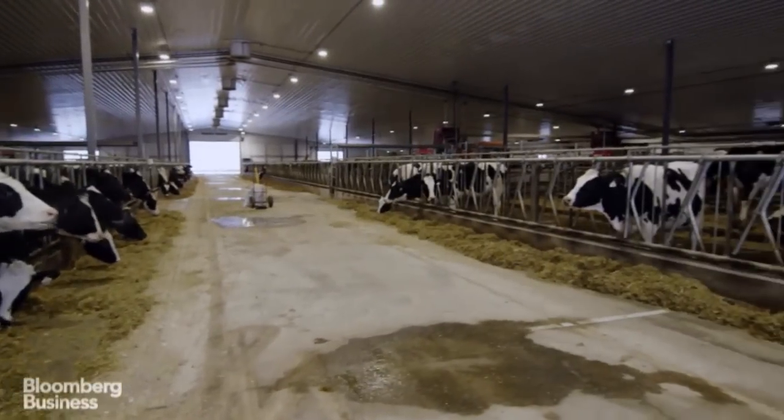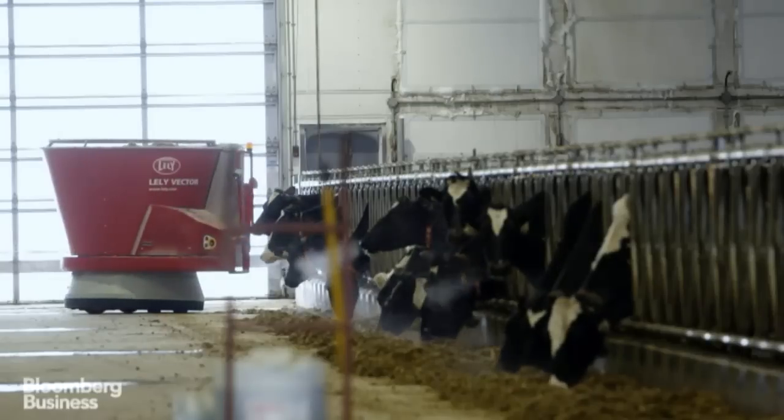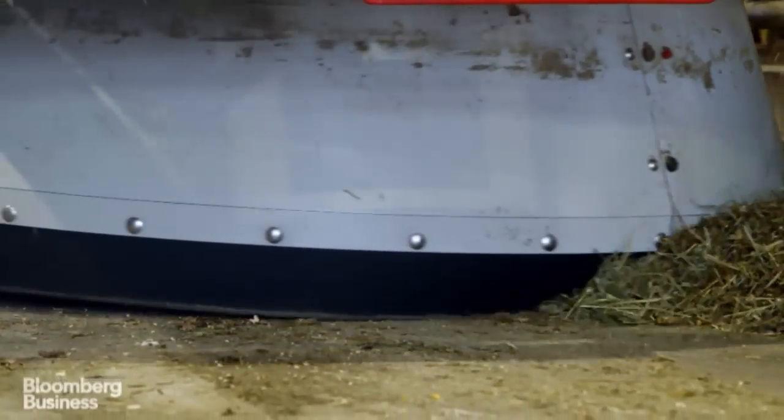We've got about 260 cows in here. And you can see our Vector, the robotic feeder. He works on his own 24/7. His job is to keep the cows fed. When he goes along, he pushes up feed so the cows can reach it. This could be happening at 3 in the morning.